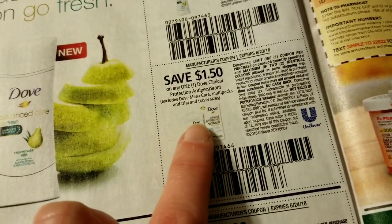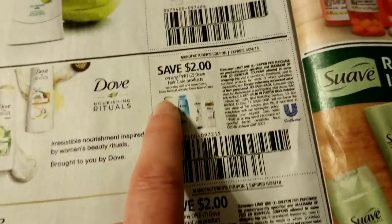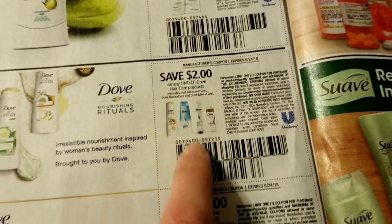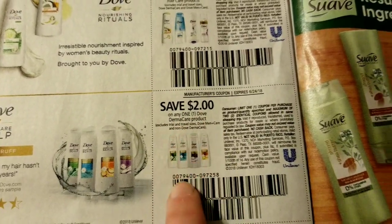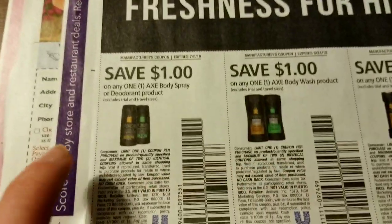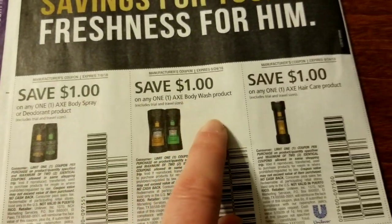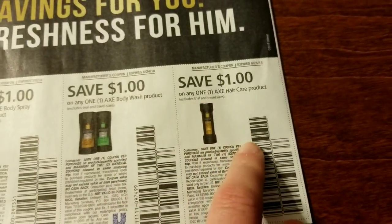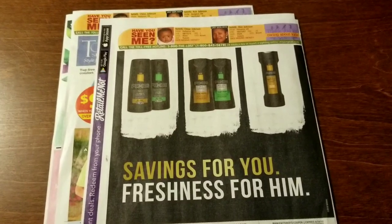Ladies' Dove antiperspirant Advanced Care antiperspirant — that's my favorite. Dove Clinical antiperspirant, two dollars on two Dove hair care products, and two dollars on one Dove DermaCare product. Then we've got some Axe coupons on body spray or deodorant, one on body wash, and one on hair care. Okay, that's all — talk to you guys later.